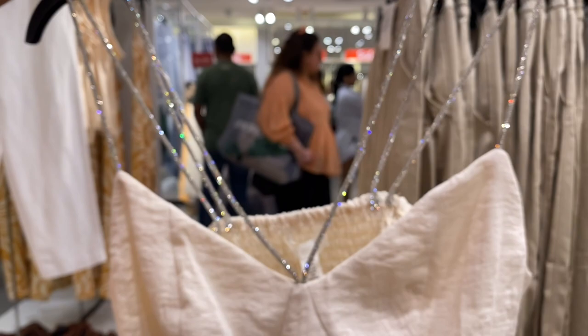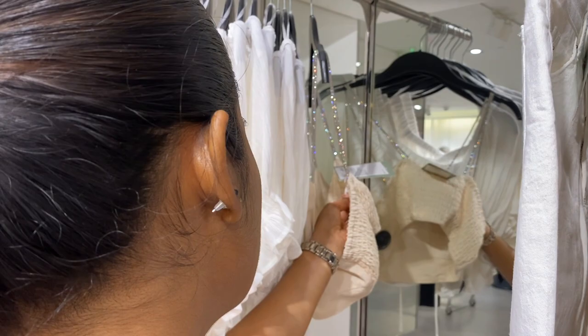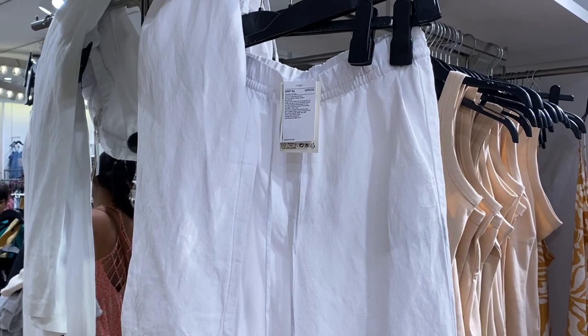I love this top, especially the stripes - oh my god, so gorgeous! But this is not my size. It's medium size, so let's check... As I said, it's not my size, but I've taken it anyway - by any chance if it comes to me, that will be great!